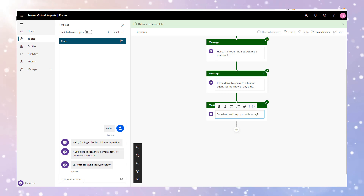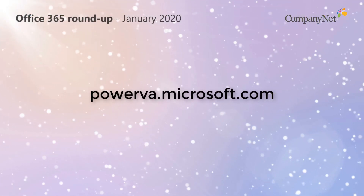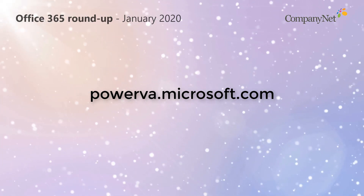If you're already licensed to use Power Platform, you should be able to try out the preview of Power Virtual Agents until the end of January. Visit PowerVA.Microsoft.com to get started.